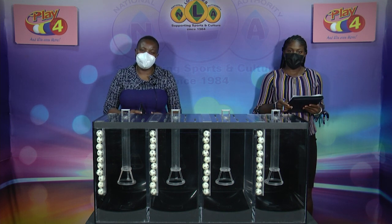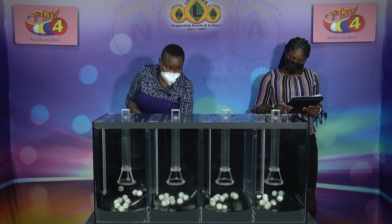Welcome back to our second presentation, the Play Four draw for the evening of the 11th of October 2021. This draw, number 3198, has been witnessed by Farron John, assigned to the draw from the auditing firm. As we draw for the winning number for tonight.